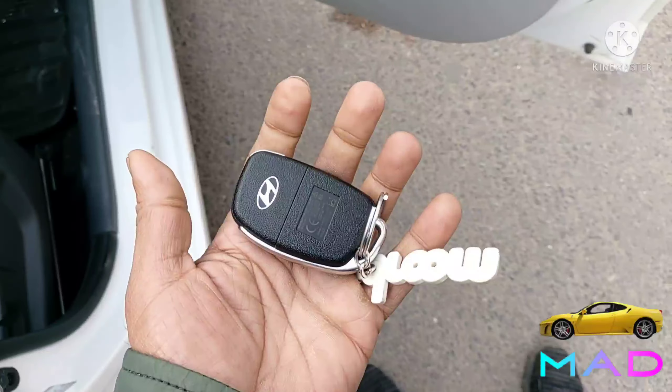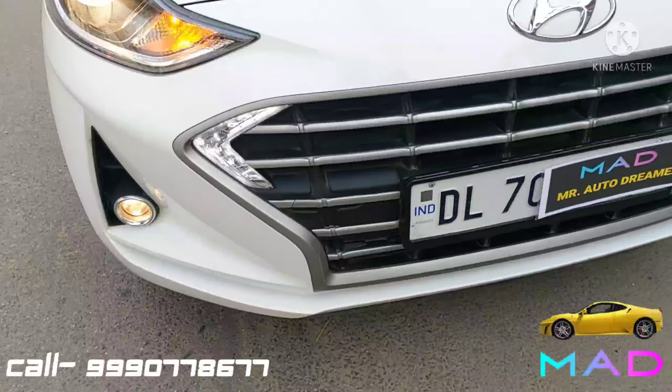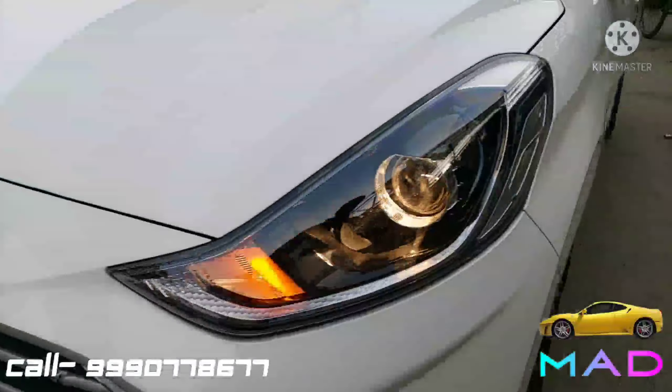Up front we have projector headlamps with indicators — both headlamps are neat and clean. In the center is the grille with fog lamps available and working perfectly fine. The front bonnet is all original and in good condition.